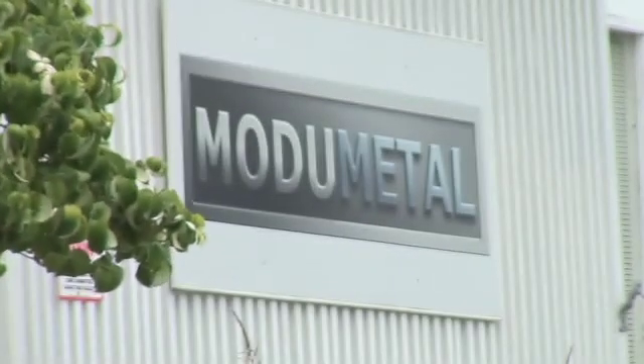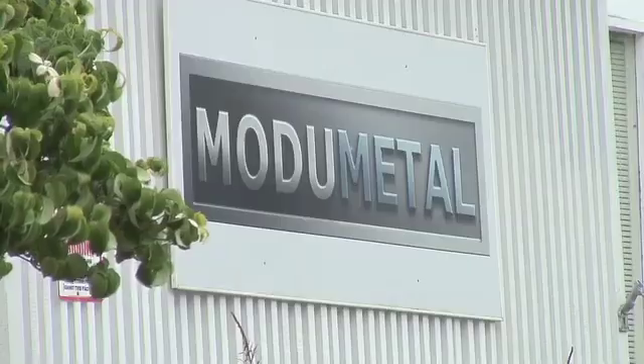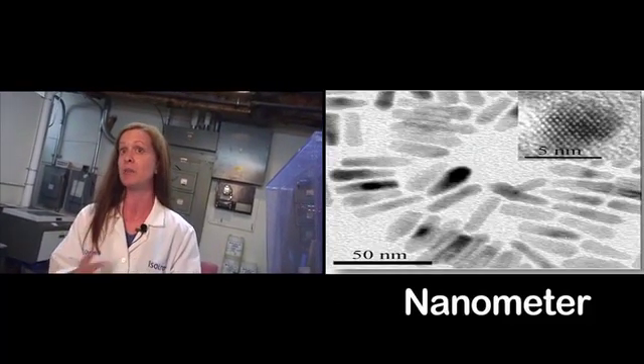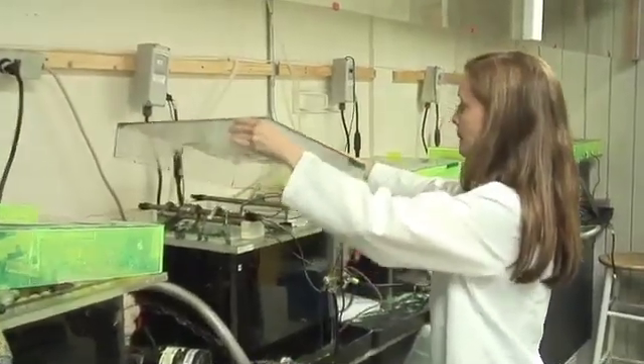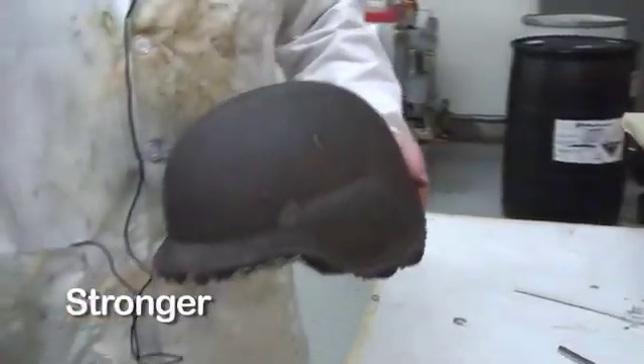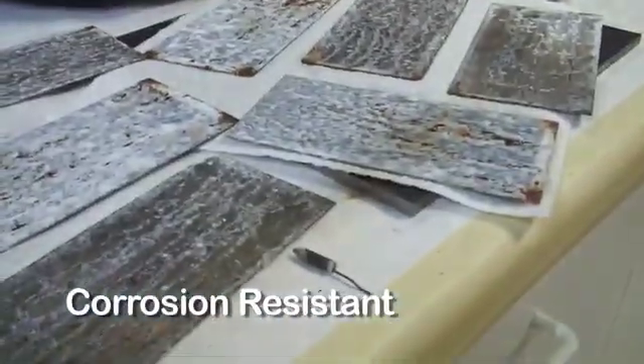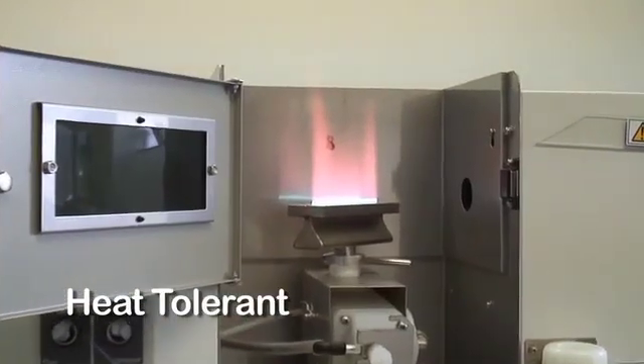My name is Christina Lemassny with a company called Modumetal, and we're developing advanced nano-laminated alloys. It's an advanced kind of nanotechnology in materials science. Nano is just a size — it refers to nanometers. It's important because as things get smaller and smaller in this kind of application, they get stronger, they get tougher, they get more corrosion resistant, they get more heat tolerant. We're able to make materials that really do defy the laws of physics as we know them today.